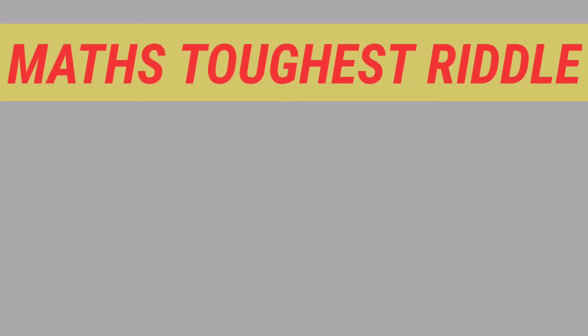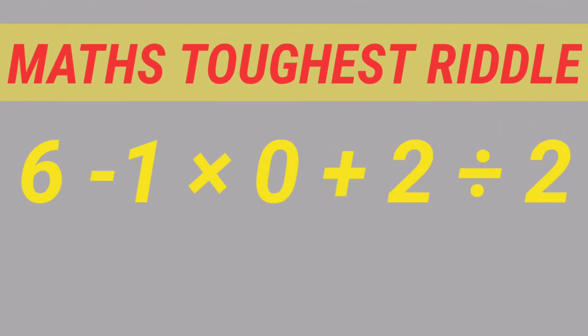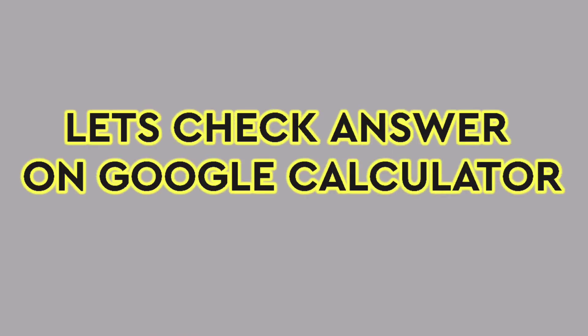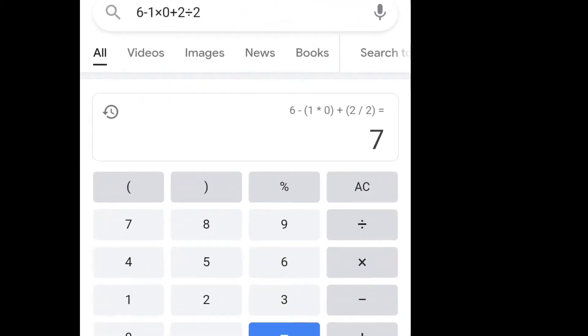Here is math's toughest riddle. What is the correct answer: 7 or 1? Let's check the answer on Google calculator. The answer is 7.